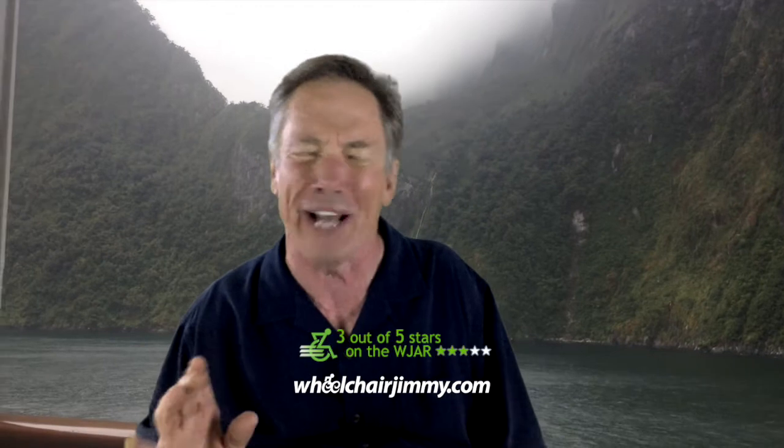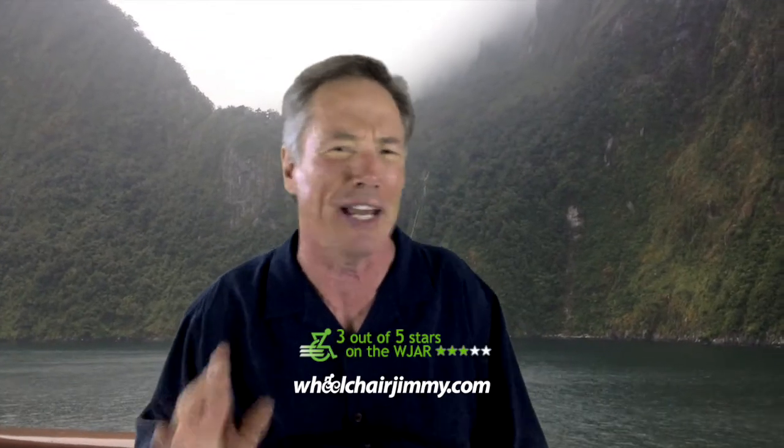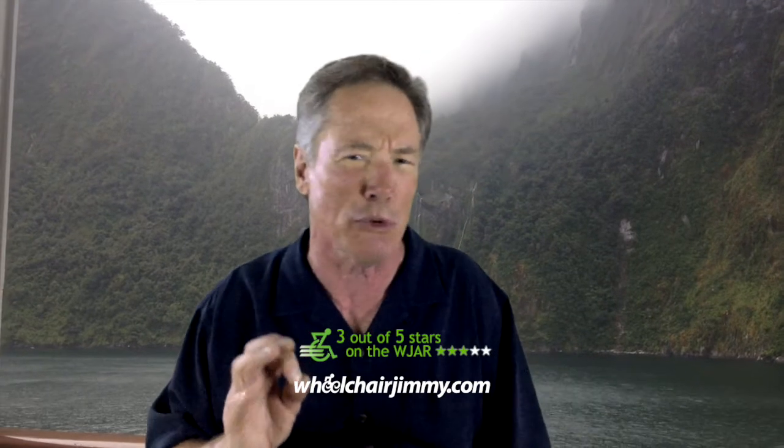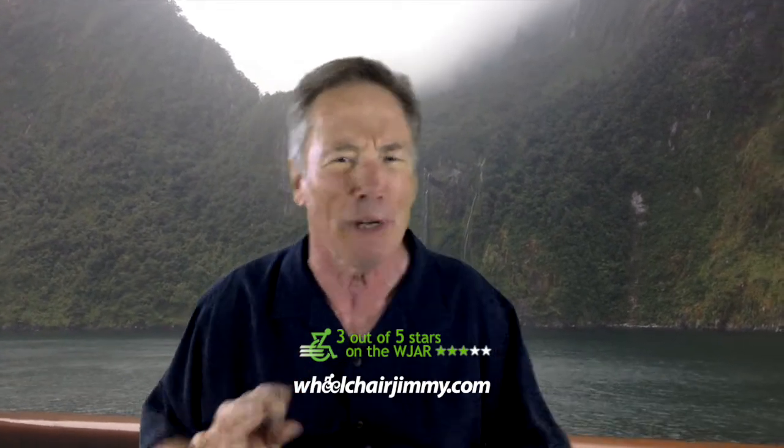On the WJAR Index, the Milford Sound Journey gets a three. I thought everything was very wheelchair-friendly. If I had to do this over again, I'd probably opt for the Real Journeys cruise boat over the Mitre Peak boat, as it appeared to be a bit more accessible.